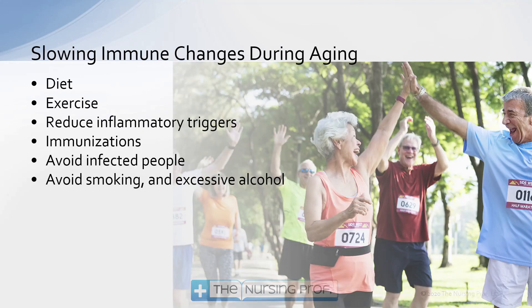Some other strategies to slow immune changes during aging include diet, exercise, and reducing inflammatory triggers — if we know what they are, like an allergen, we can try to reduce them. Immunizations, avoiding infected people as much as possible, and avoiding smoking and excessive alcohol are also important — both smoking and alcohol will decrease immune function. As people get older, being exposed to infections is not a good idea, as they may not recover in the same way that younger people do.